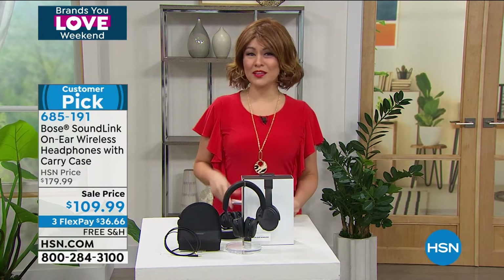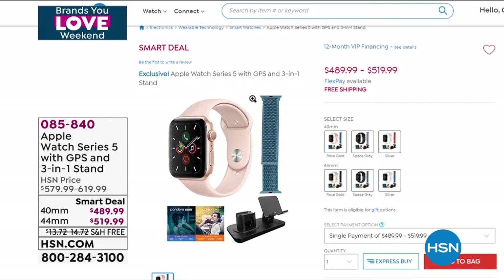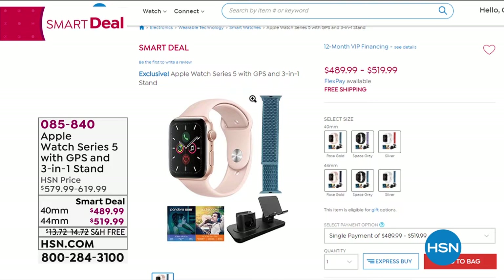This hour we have the latest and greatest. Our smart deal is the Apple Watch Series 5 — the latest from Apple Watch. Whether you want fitness tracking, phone calls, customization, or to listen to music, this is the one. You'll get the Apple Watch, an extra nylon band, a three-in-one stand, and a great software package. You get flex pay and 30-day returns, versus only 14 days at Apple. Item number 085-840 is our smart deal, and that price will eventually expire.